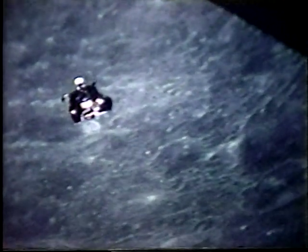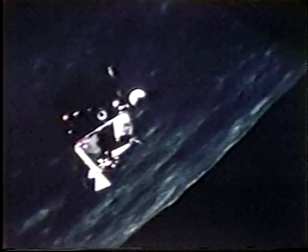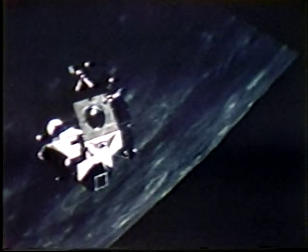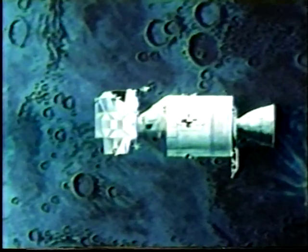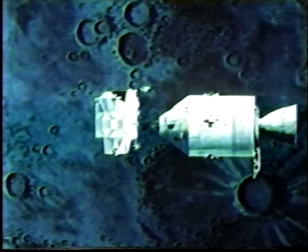At 60,000 feet, the ascent stage engine shut down, and Aldrin and Armstrong coasted to rendezvous with Collins in the command module. They maneuvered the LEM with its reaction control jets to the precise point of interception. During the docking maneuver, the Eagle was pitched over to bring the command module's docking hatch into view. Once docking was completed, Armstrong and Aldrin transferred themselves and their lunar samples to Columbia for the return flight. Having completed its function, the LEM's ascent stage was jettisoned and left behind in lunar orbit.